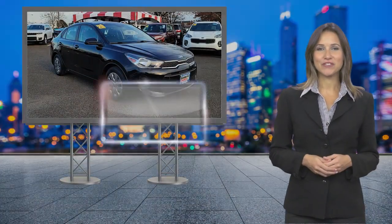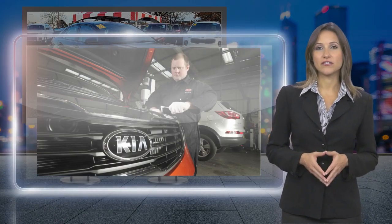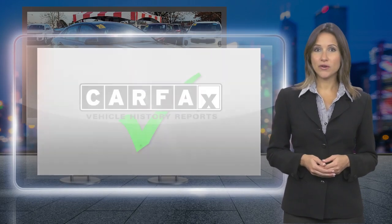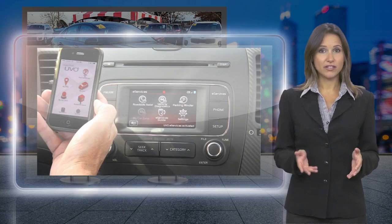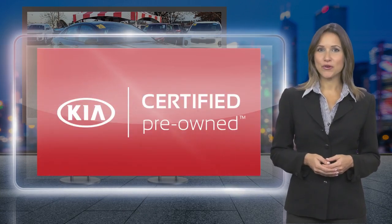Kia-certified pre-owned vehicles provide their owners with assurance that they have purchased a quality vehicle. Every certified pre-owned Kia has undergone a rigorous quality assurance inspection. And the benefits don't stop once you drive off the lot. See your Kia dealer for program details.